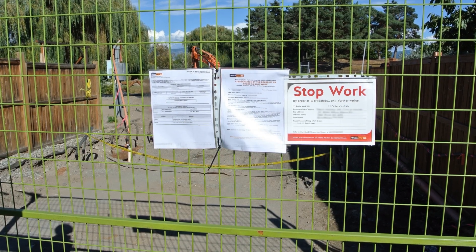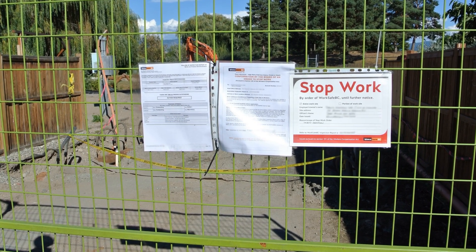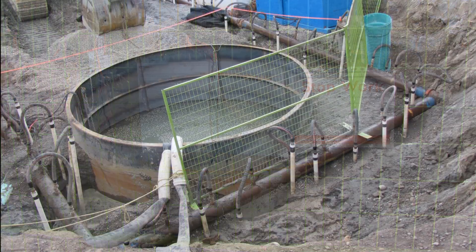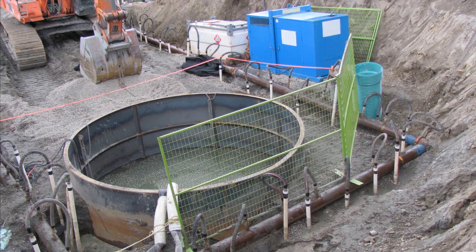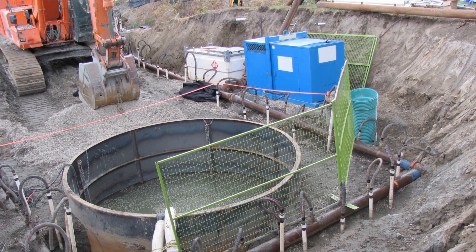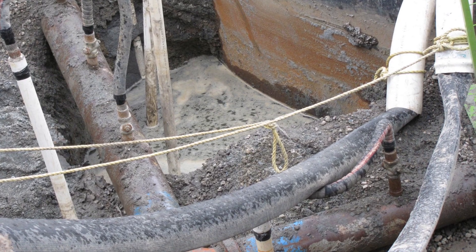Without the help of his co-workers, Worker 1's situation could have turned out much worse. His boots remain underground to this day. Whether your construction project is a lift station, a high-rise, or any other structure that depends on stable soil conditions, know that the movement of groundwater can create potentially deadly hazards.